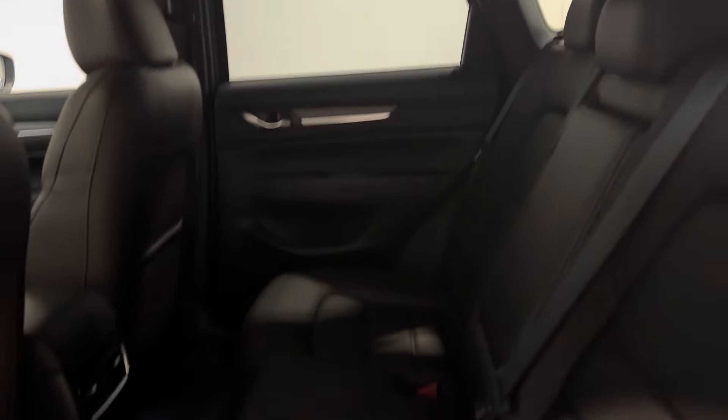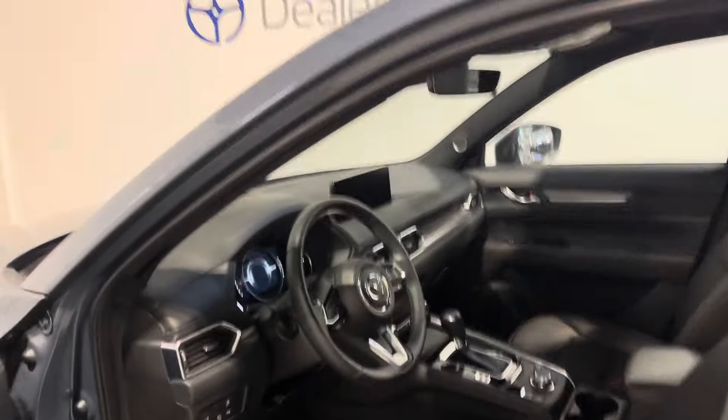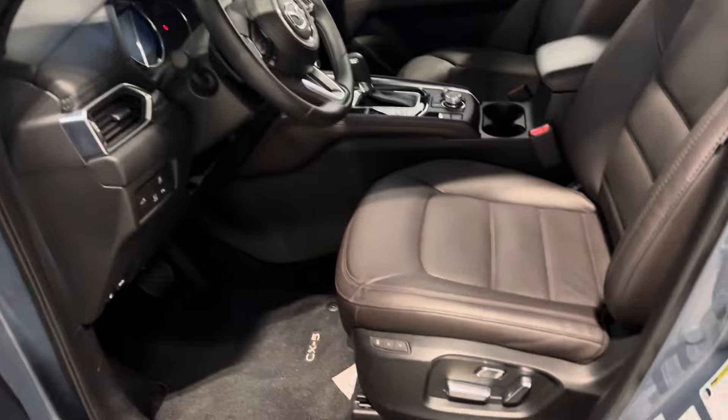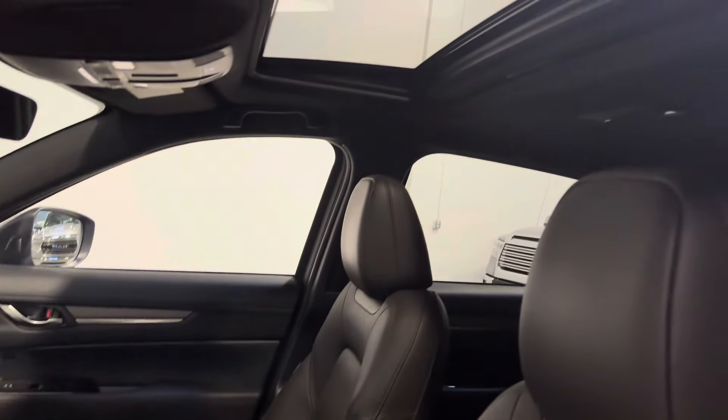Here's a better look at that brown leather interior. Carpet floor mats throughout. Keyless entry with push to start. Loaded with safety features like blind spot monitors, lane keep assist, and autonomous emergency braking. Upgraded Bose surround sound system.